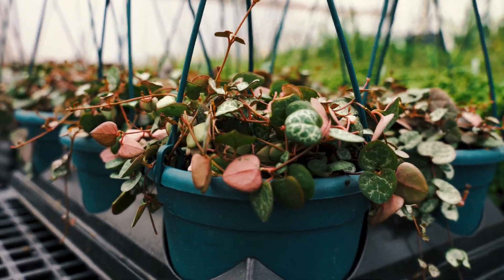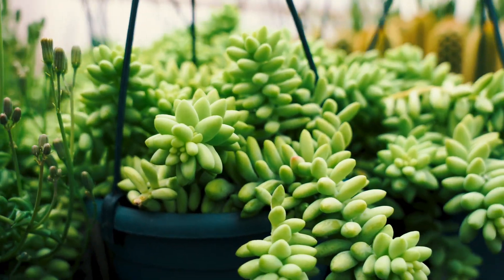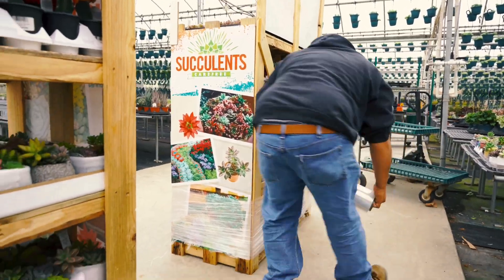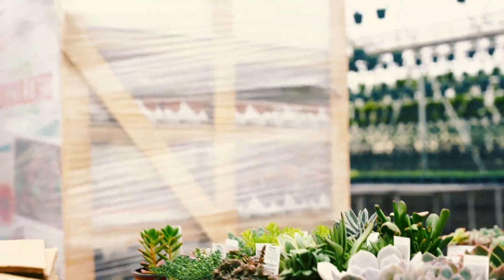At Pope's Plant Farm, ensuring our customers receive their racks without damages is paramount. To achieve this, we employ a variety of packing and padding materials, including cardboard, foam wrap, custom trays, and bubble wrap. This meticulous approach guarantees a headache-free and secure delivery experience.